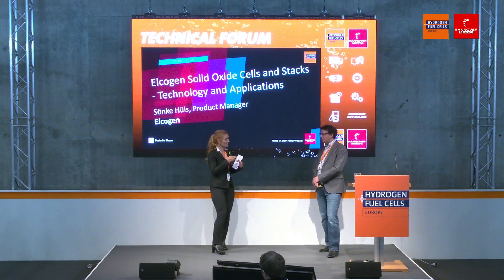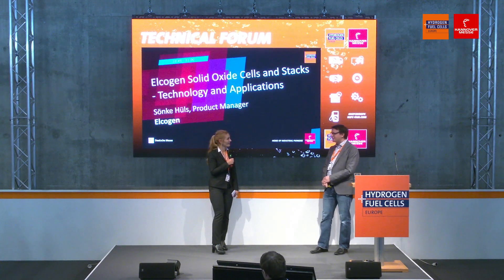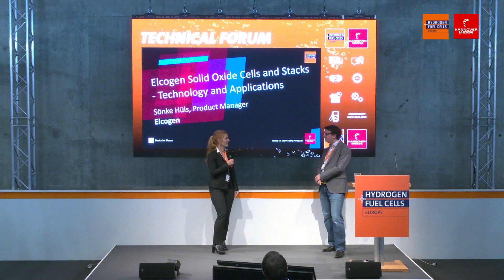That developed mainly for historical reasons, as these things sometimes do. The cell development comes very much from Estonian ceramics research at the universities. The stack basic concept was actually developed at VTT in Finland — VTT is a bit like Fraunhofer in Germany, but in Finland. It then started from there using the Elkogen cells, and was also developed by a big Finnish company that, 15 years ago, gave up on the technology. It was then picked up by Elkogen, founding a team in Finland to continue the stack development.